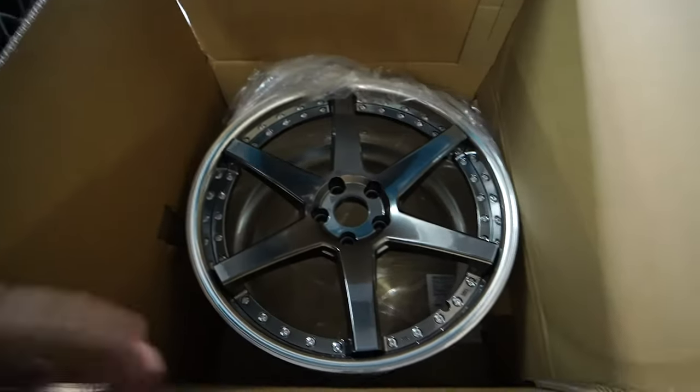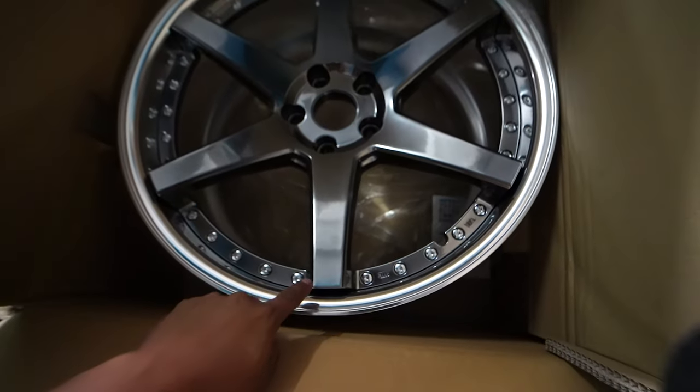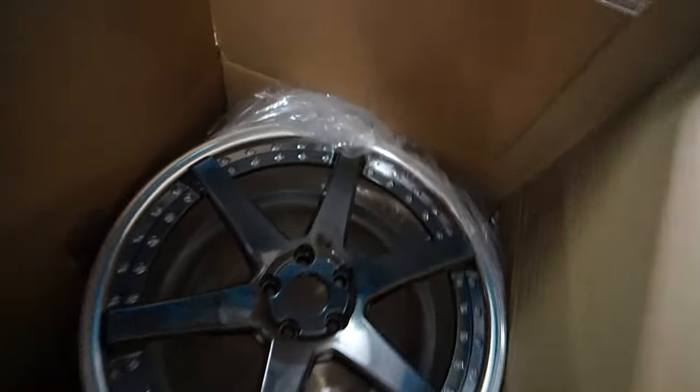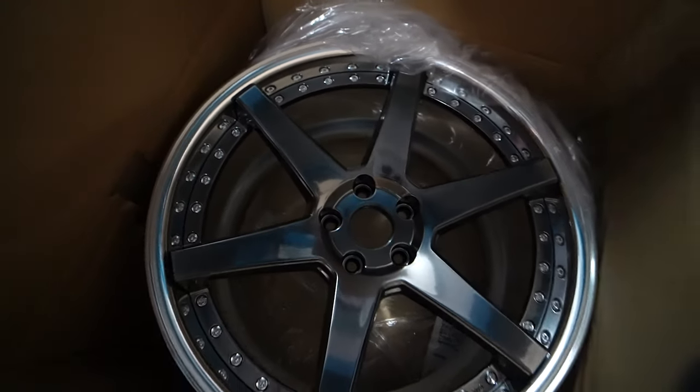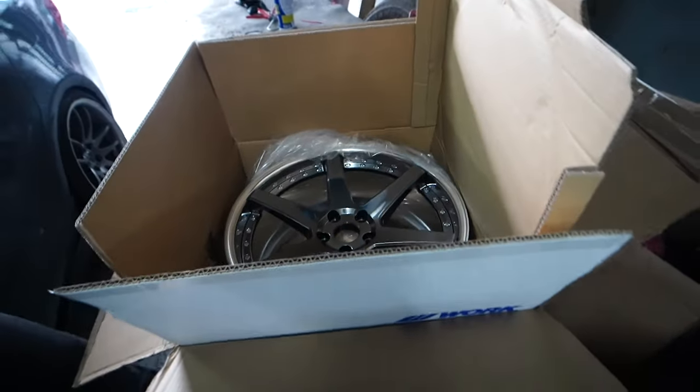I should probably not be vlogging while driving, so anyway, see you later. This is Glim Black — here it is, it's the one on the front. Actually, it's the rear.